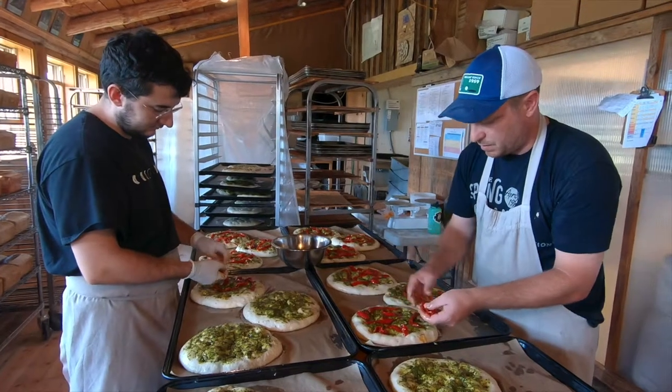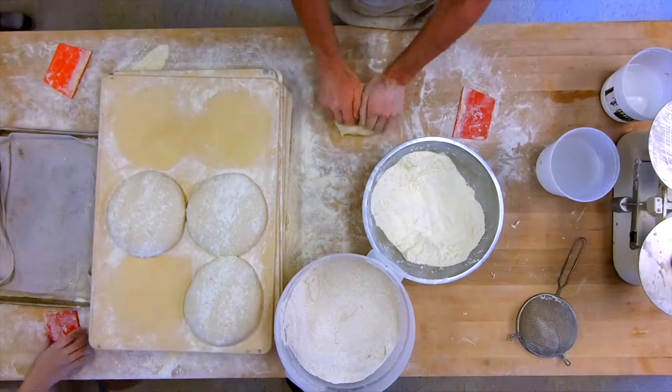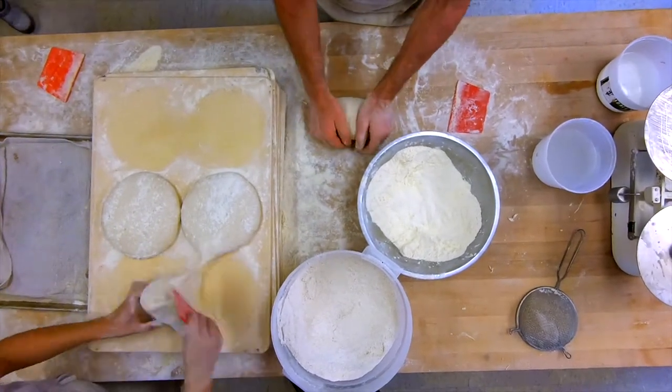Hi, I'm Noah Elbers, founder of Orchard Hill Breadworks, where we've been practicing the craft of artisan baking for the past 20 years. We've always been committed to sourcing our flour locally and organically for both quality and sustainability.